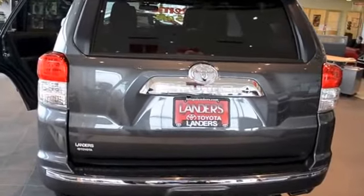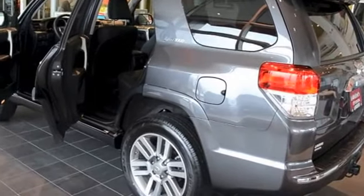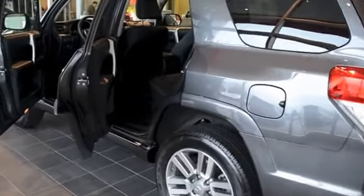The 2013 4Runner also comes standard with a six cylinder engine and rear wheel drive, but you can switch it to four wheel high or four wheel low depending on what you need to do.